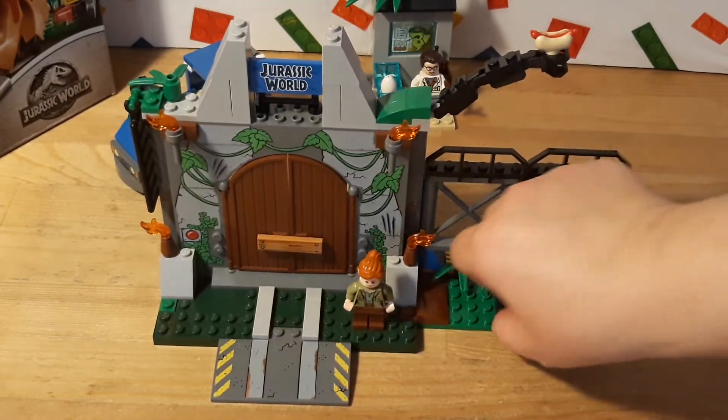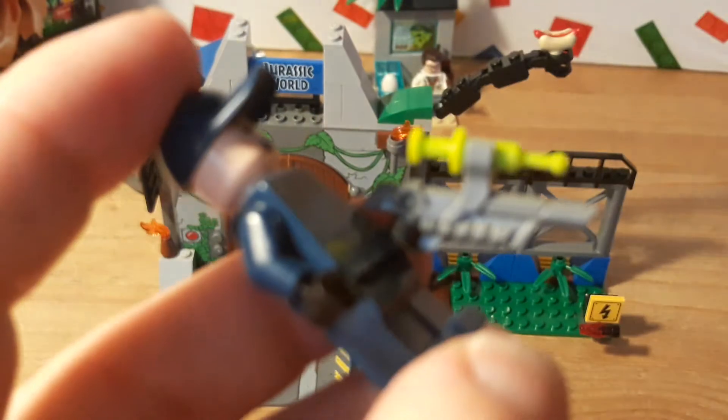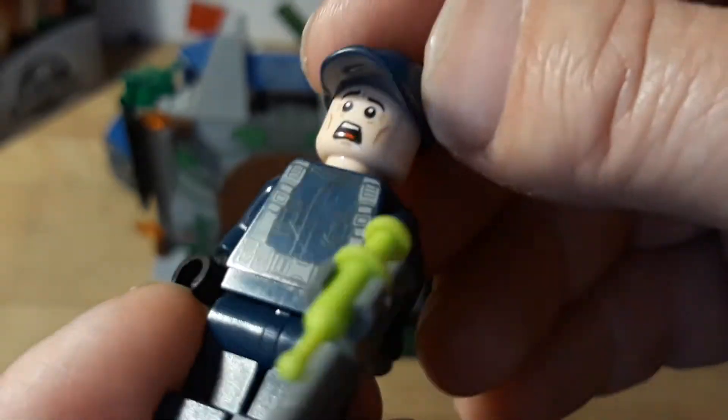Like I said, everything here is printed. You got one dude here, one of the workers — he's got a tranq gun with a little dart on it. There's his Jurassic World uniform.